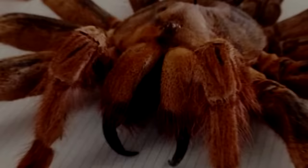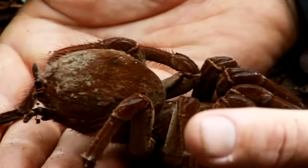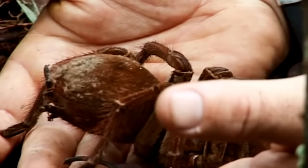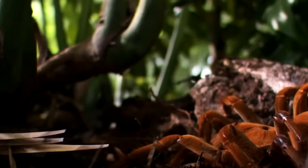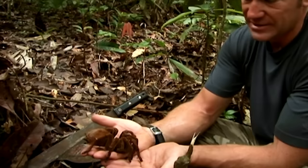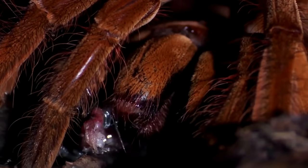Number 1: the Goliath Bird Eater. With a leg span of up to 28 centimeters, the Goliath Bird Eater may not be the largest spider on this list, but at 175 grams, it is certainly the heaviest — it is, in fact, the world's heaviest spider. Goliath Bird Eaters live in the swamps and rainforests of northern South America, though despite their name, they don't frequently eat birds, more usually preying on invertebrates, mice, frogs, and lizards at night.